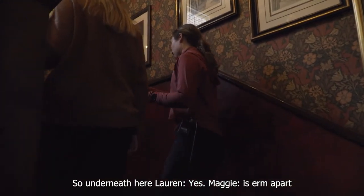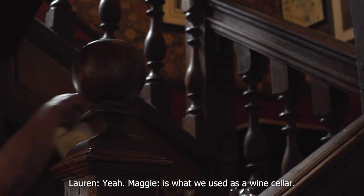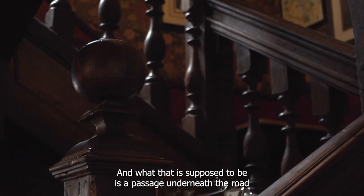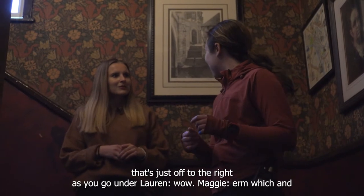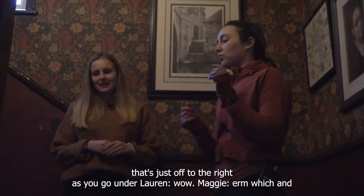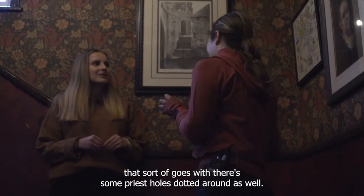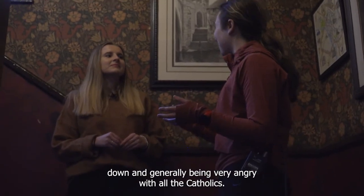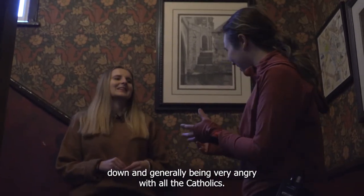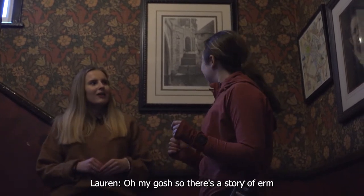Underneath here, apart from newly added struts holding up the staircase, is what we use as a wine cellar. And what that is supposed to be is a passage underneath the road at the front to the church that's just off to the right. And that goes with some priest holes dotted around as well. When Henry VIII was busy burning monasteries down and generally being very angry with all the Catholics, this is where the passages and the priest holes came into play.